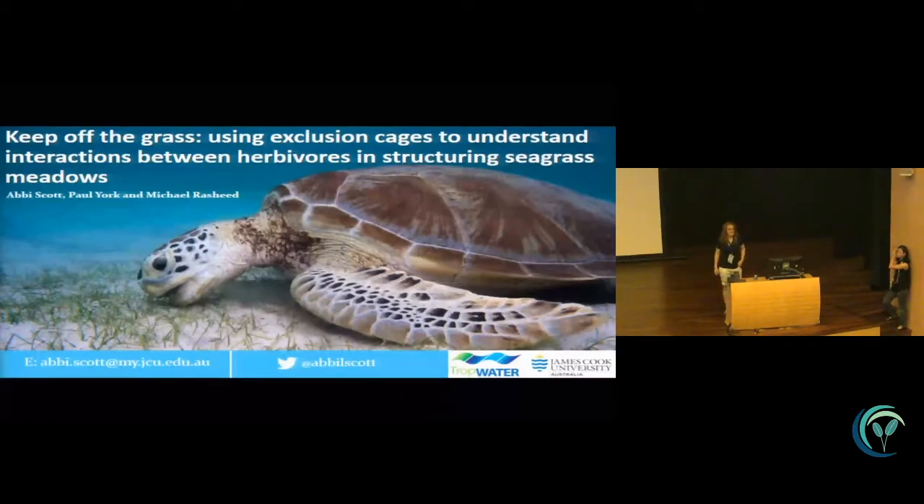My name's Abby. I'm a PhD student at JCU in Cairns and I'm going to be talking to you today about my first PhD experiment. My PhD is looking at how herbivores can structure seagrass meadows and impact ecosystem service delivery, but the first experiment is looking at interactions between herbivore groups and how they can structure meadows.